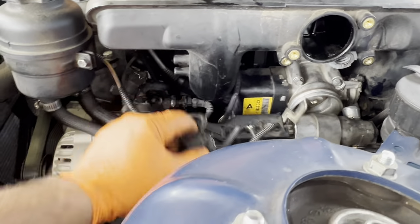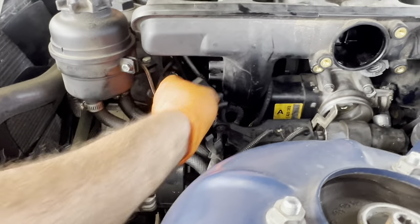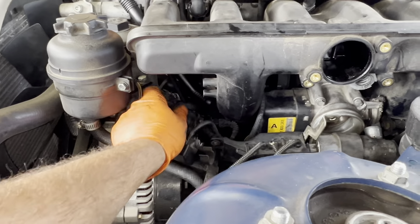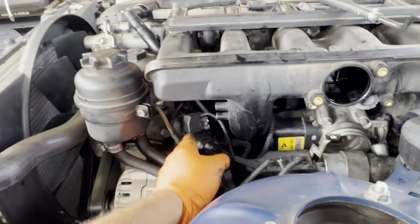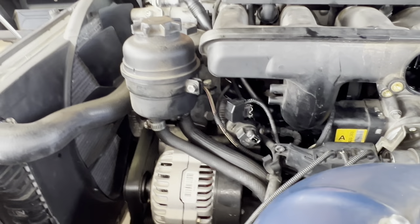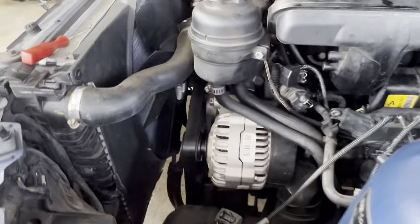Then I'll put the wire loom on and mount the bottom one first, then top, then side. Then take the EVAP purge valve and bracket — put the bracket on first, mount the purge valve. Anything that got unplugged, plug back in. The oil pressure switch got unplugged while I was working in there, so plug that back in. Then put the top engine cover back on, air cleaner assembly, and that'll complete it.